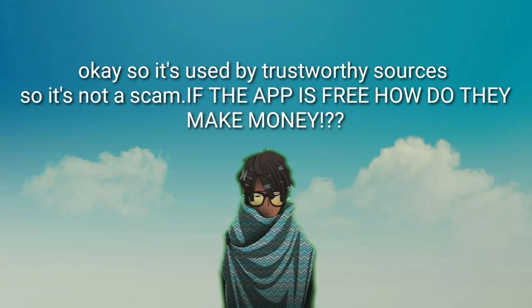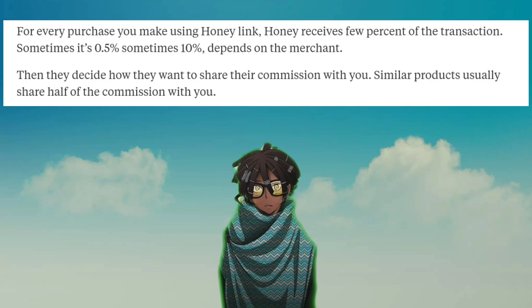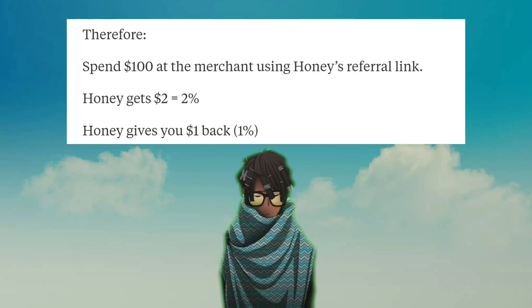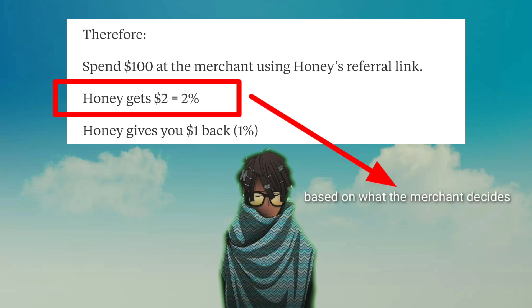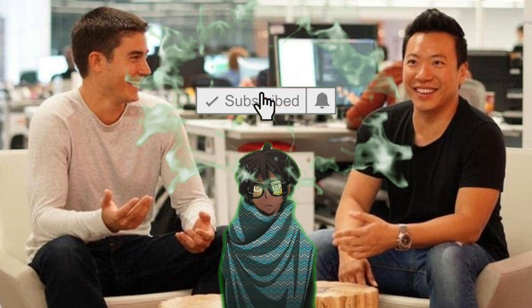Both of these YouTubers iterated that Honey is free. Therefore, how does the company Honey actually make money? After digging around a little bit on the internet, I found out how they do it. For every purchase you make using the Honey link, Honey receives a few percent of the transaction. The percentage is based on the merchant. They then decide how much of the commission they want to share with you. So if you spent $100 using Honey's referral link, Honey will get $2 based on the percentage the merchant decides, and Honey can decide to give you 1%, which would be $1 back. And that's how it works.